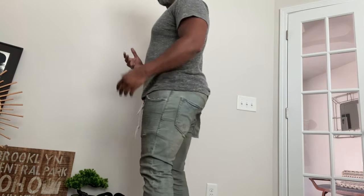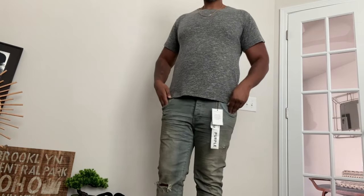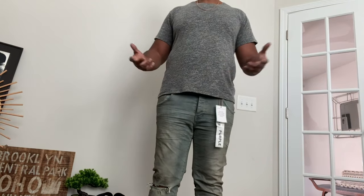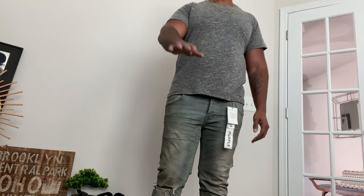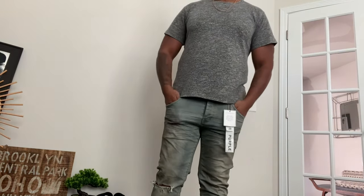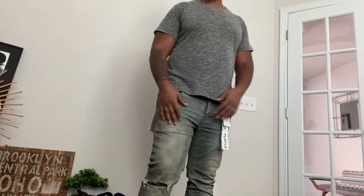Now I'm going to stick with my guns because of how I do things. I think these are technically true to size, but these are one wash away from not being able to fit me — that was an exaggeration, but it may be advantageous to size up.